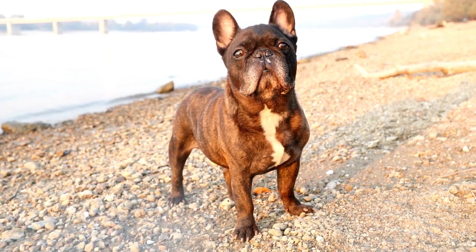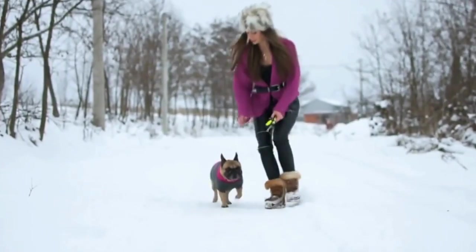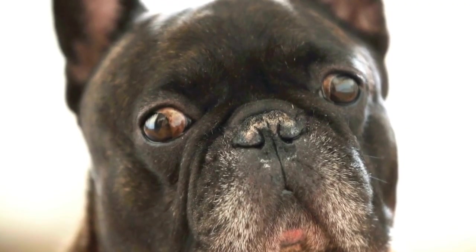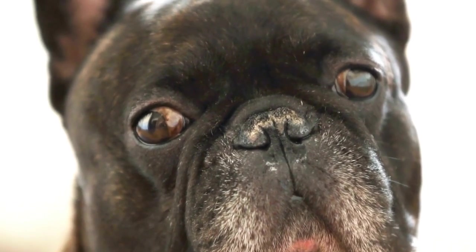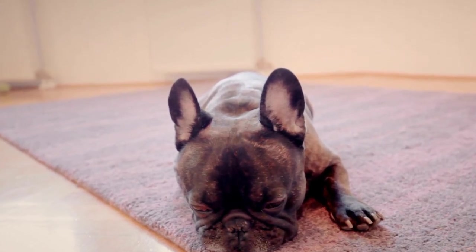Consider the material. The material of the pet carrier is crucial for the comfort and safety of your French Bulldog. Opt for carriers made from durable and breathable materials like nylon or canvas. These materials ensure proper airflow and prevent your dog from feeling too hot or suffocated during travel. Additionally, choose a carrier that has a removable and washable lining for easy cleaning.